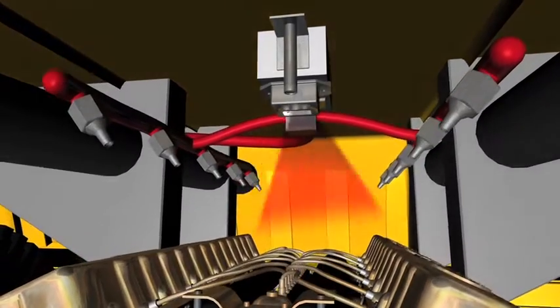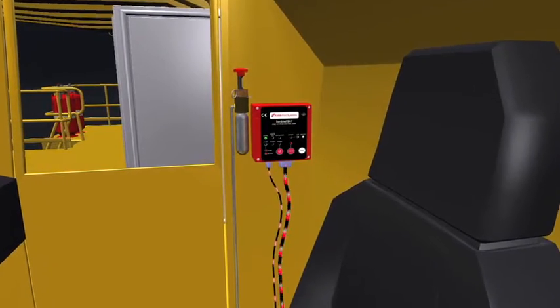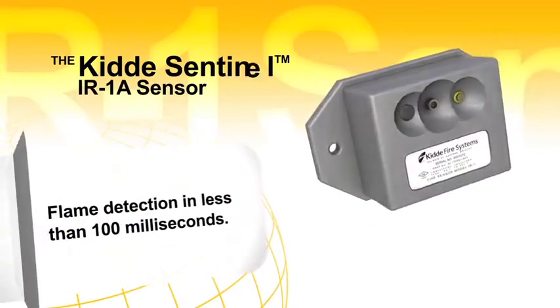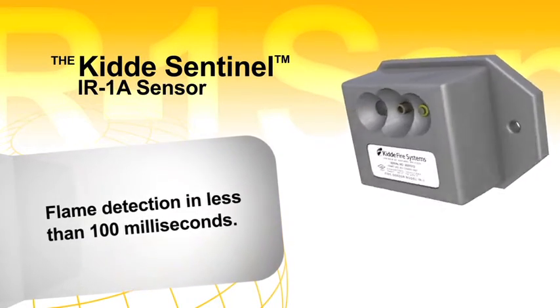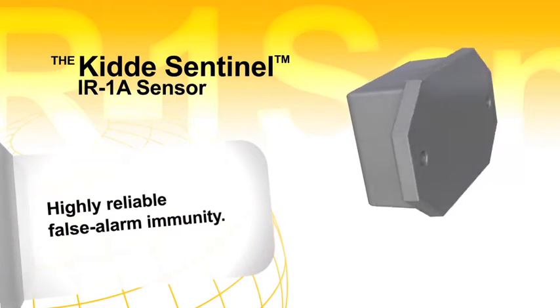For high value machinery, the IR1A detector offers the fastest fire detection available. In order to actuate, the dual spectrum infrared sensor must see both programmed spectrums of infrared light, including wavelengths specific to fire from hydrocarbon fuels and smoke.